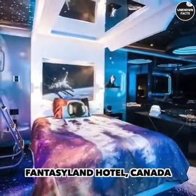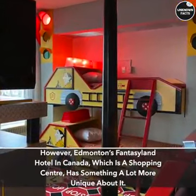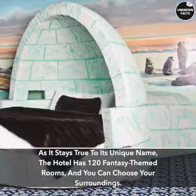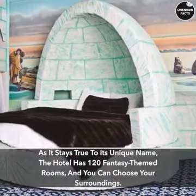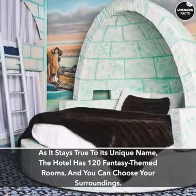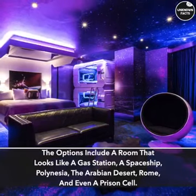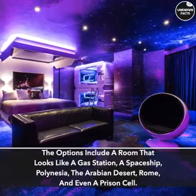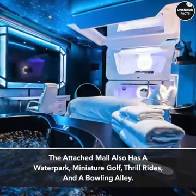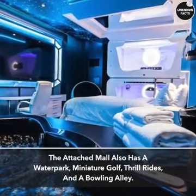Fantasyland Hotel, Canada. Edmonton's Fantasyland Hotel in Canada, which is part of a shopping center, has something a lot more unique about it. Staying true to its name, the hotel has 120 fantasy-themed rooms and you can choose your surroundings. The options include a room that looks like a gas station, a spaceship, Polynesia, the Arabian Desert, Rome, and even a prison cell. The attached mall also has a water park, miniature golf, thrill rides, and a bowling alley.